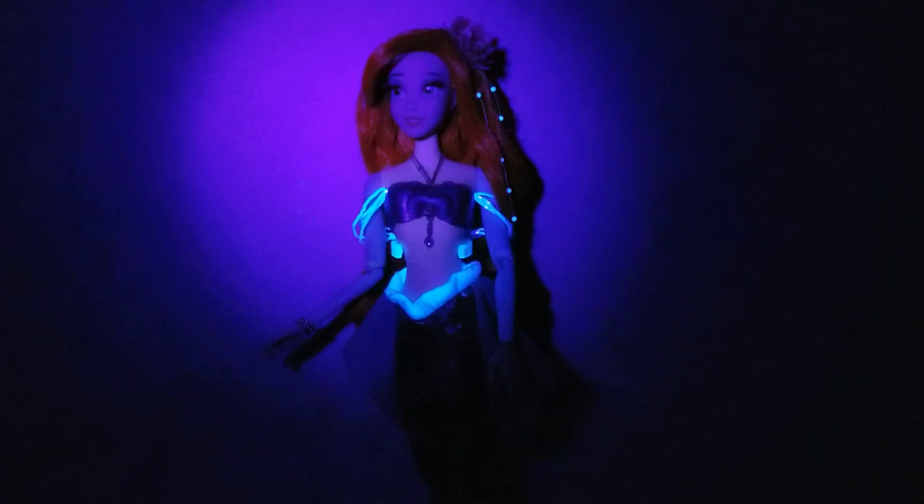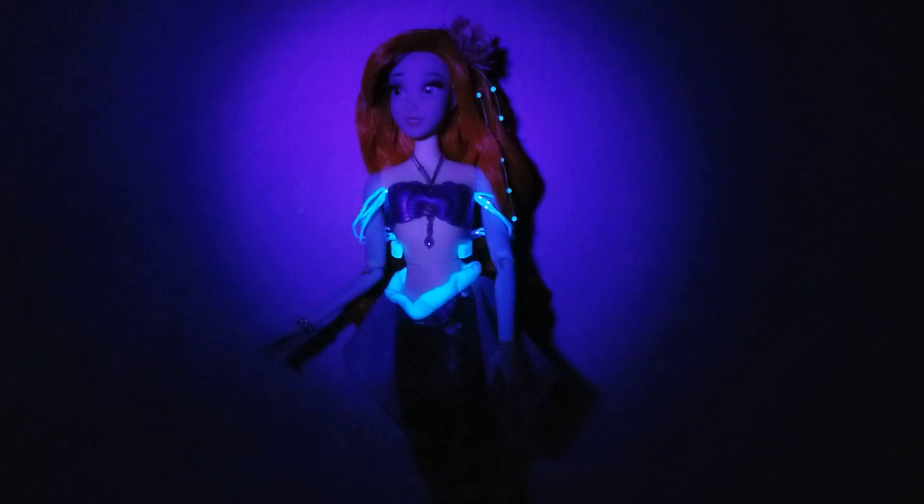Thank you everyone for watching. I hope you enjoyed this video — if you did, hit that like button and subscribe to the channel if you haven't already, and share it out. Let me know in the comments what you think of her. Do you like this doll or do you prefer the older version better?